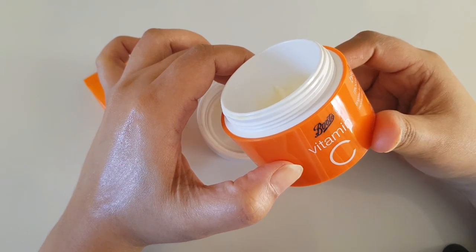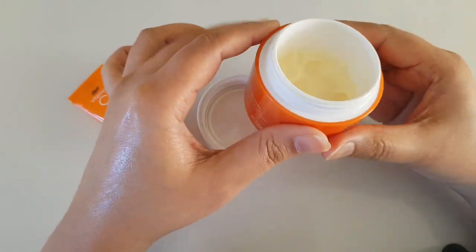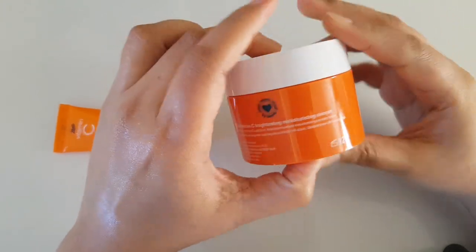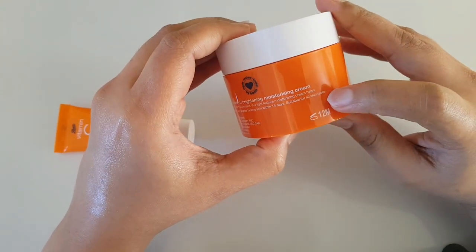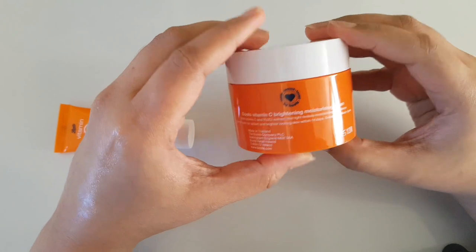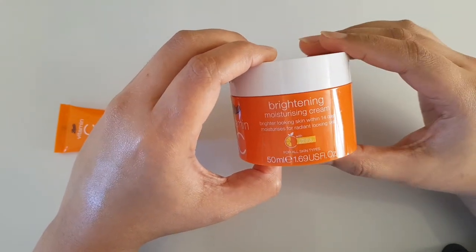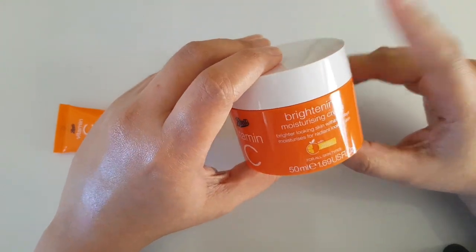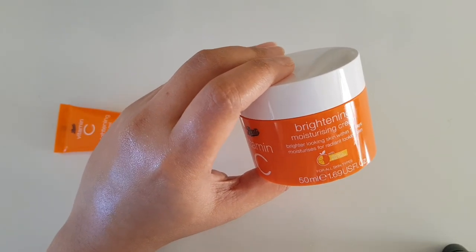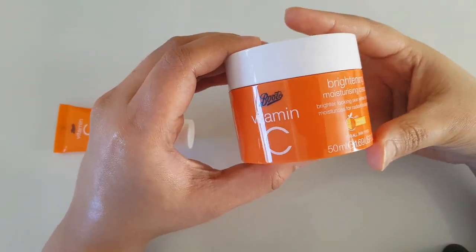It will brighten your skin, reduce and lighten dark patches. The product claims you will get results within 14 days, but to be honest I didn't see results within 14 days — I used it for more than a month and then I got the result that it really brightened my skin. One important thing: you have to use sunscreen after applying it, which applies to all vitamin C products, not just this one.